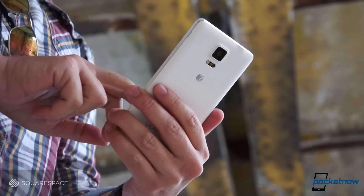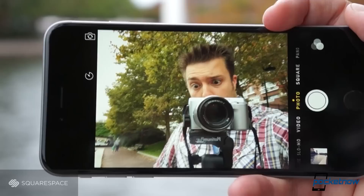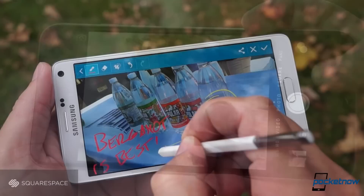Either way, remember, you're getting an outrageously capable handheld. The only thing that makes one better than the other is how you plan to use that capability, and that, as always, is up to you.